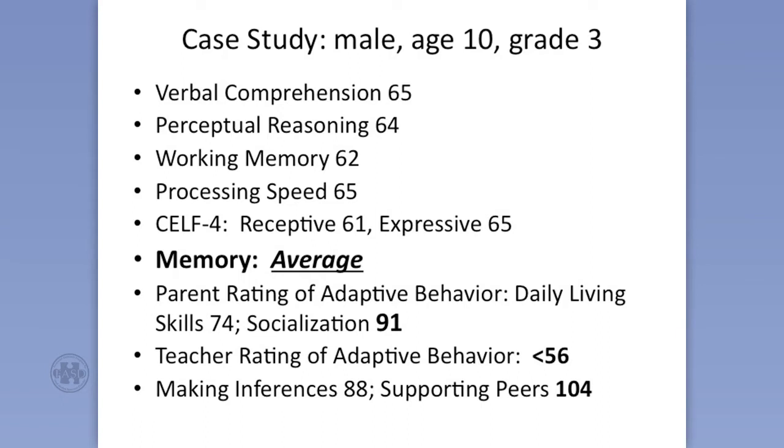But guess what — I couldn't believe it. He had average scores on the tests of memory. This isn't the working memory on the WISC, but on the children's memory battery. He has to listen to stories and repeat them back, learn weird word pairs, look at pictures of families and remember who's in each one and what they were doing. This just didn't fit with what I expected, given those low scores. And then his mom said, oh yeah, he can memorize anything. And she talked about his real interest in reptiles and dinosaurs and snakes.